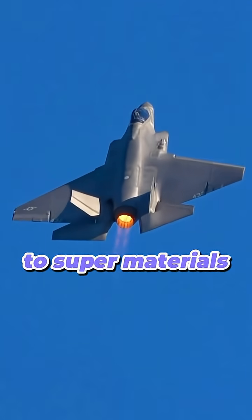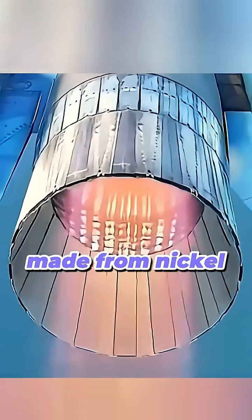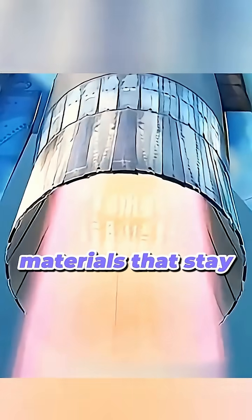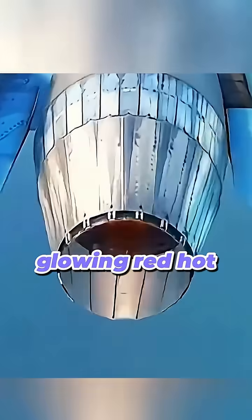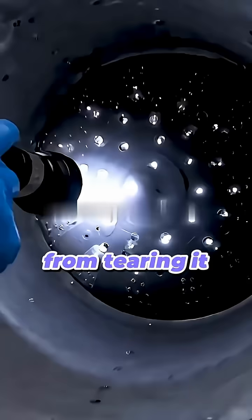It's all thanks to super materials and genius engineering. The nozzle is made from nickel-based superalloys — materials that stay strong even when glowing red hot. Inside the metal, tiny crystals are aligned in a way that stops heat from tearing it apart.